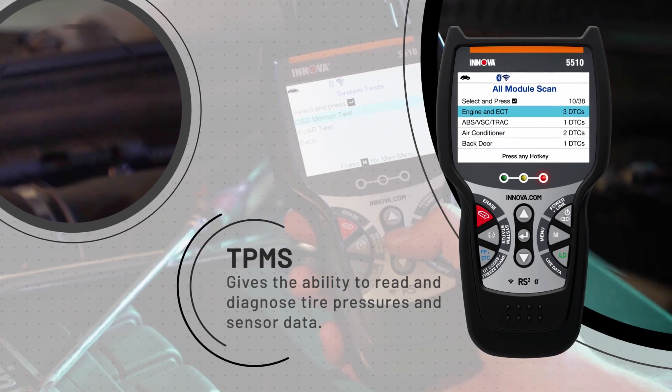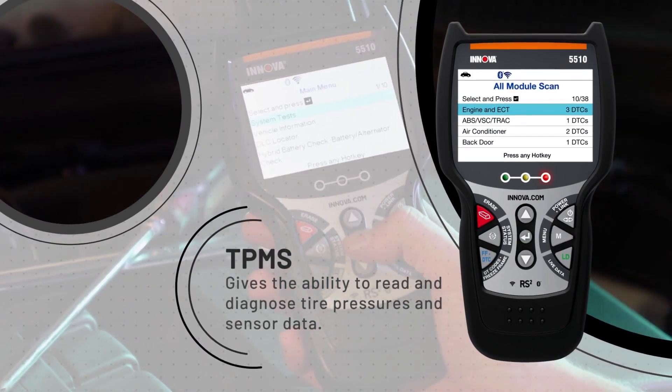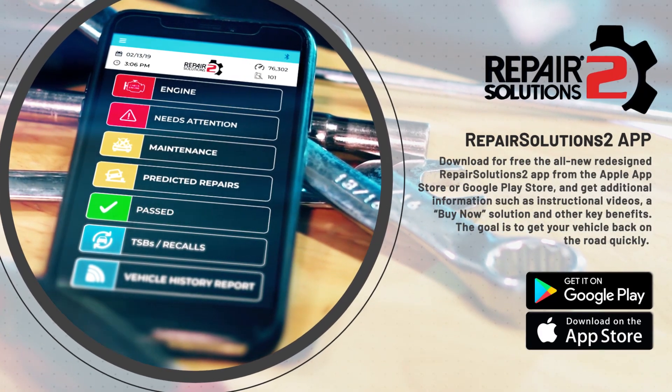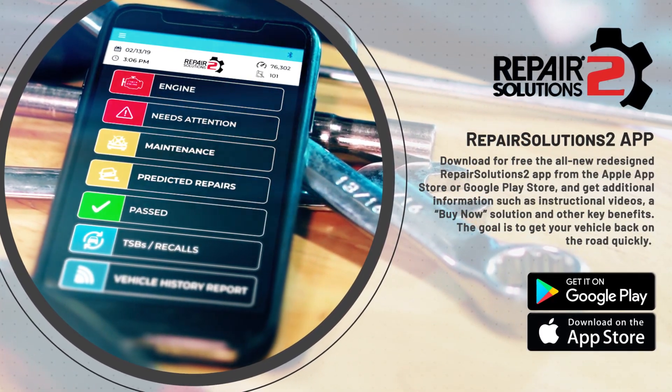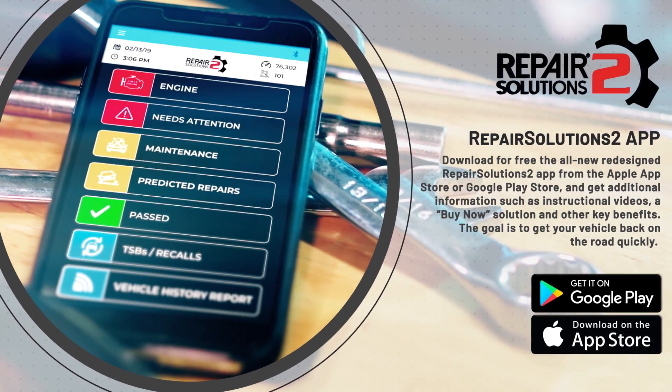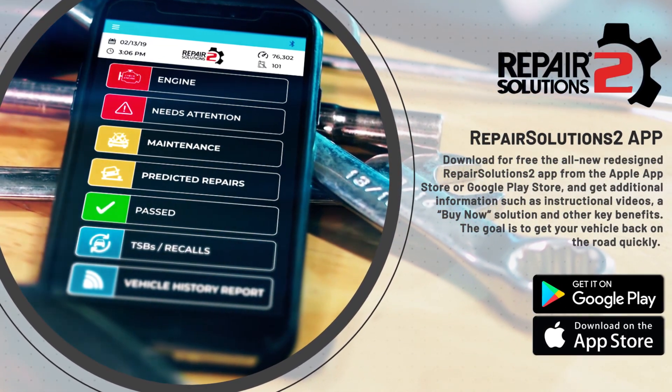TPMS gives the ability to read and diagnose tire pressures and sensor data. Download for free the all-new redesigned Repair Solutions 2 app from the Apple or Google Play Store and get additional information such as instructional videos, a buy-now solution, and other key benefits.